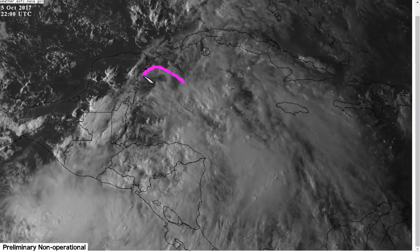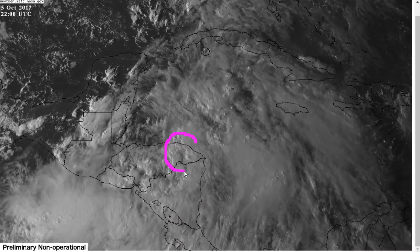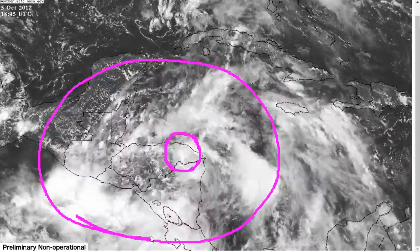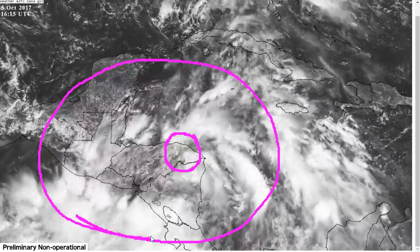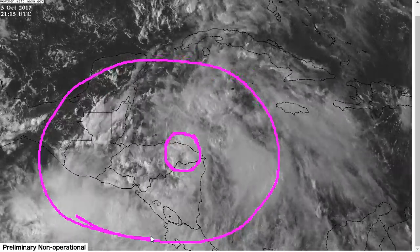We really don't know what it's going to look like around here at this time tomorrow, and this will matter a lot because this is actually a pretty small circulation despite what it's embedded in around it, and these small circulations are hard to predict for intensity because they can strengthen and weaken very quickly, and they're more fragile.